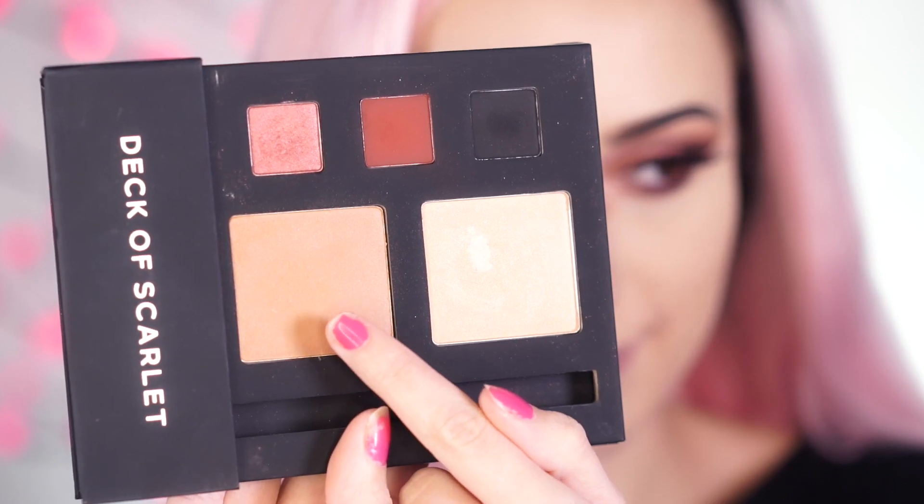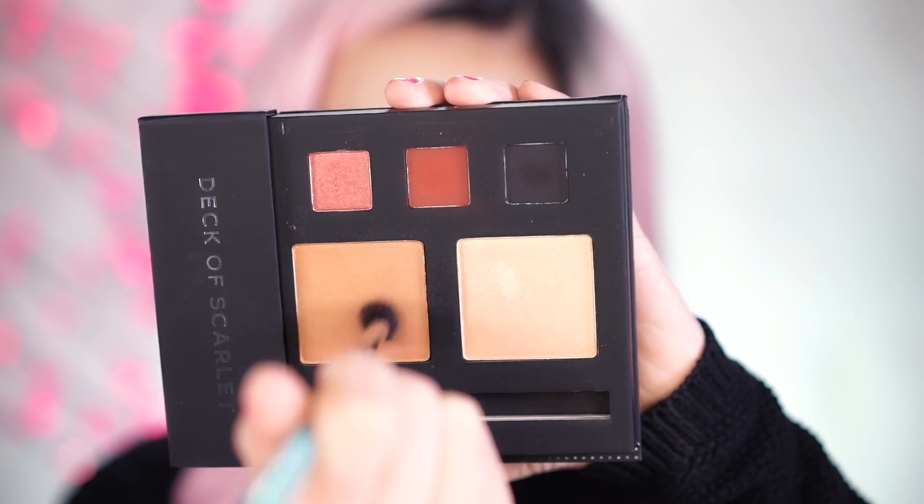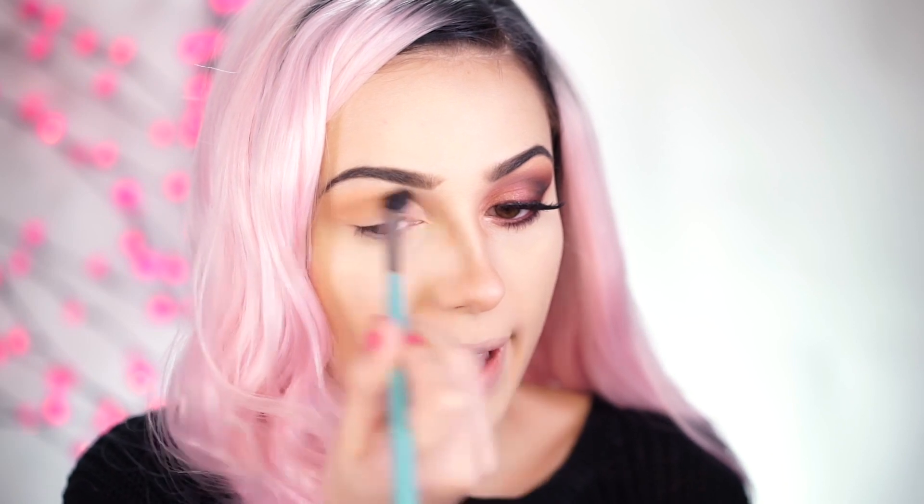If you'd like to know how to get my Deck of Scarlet look using the January to February edition collaboration with Sondra Deluxe, continue watching. I already have my face makeup and brows done with one eye completed. I'm going in with the shade Montego Bay, which is the bronzing shade in the palette. It has shimmer in it but it's perfect for a transition — I'm going right into the crease with that shade.